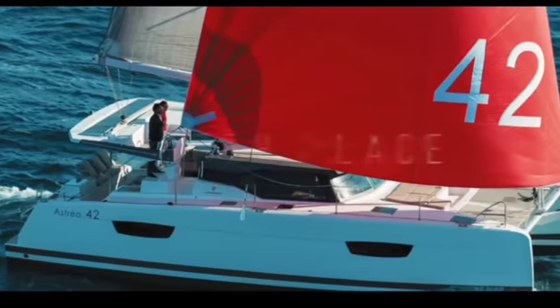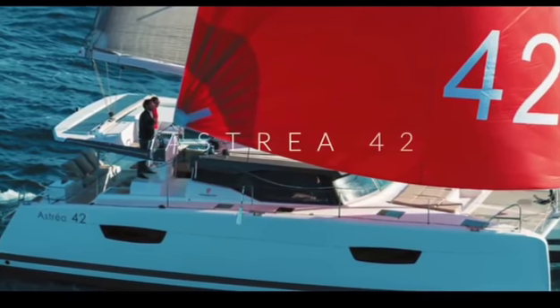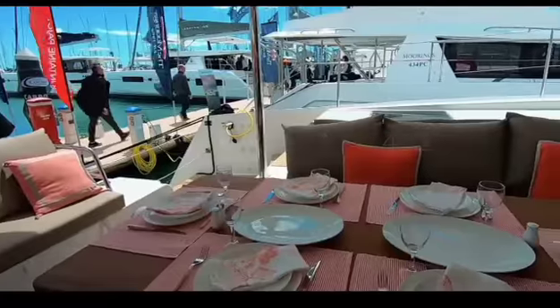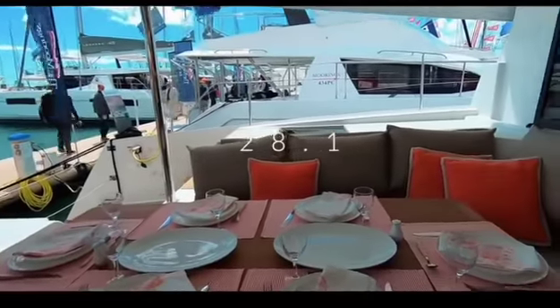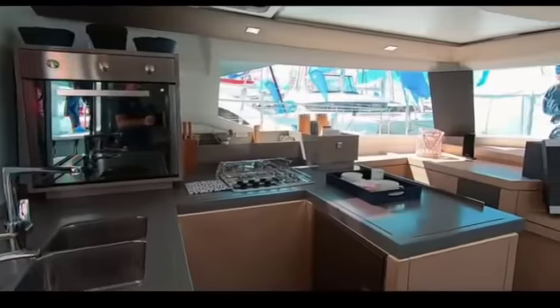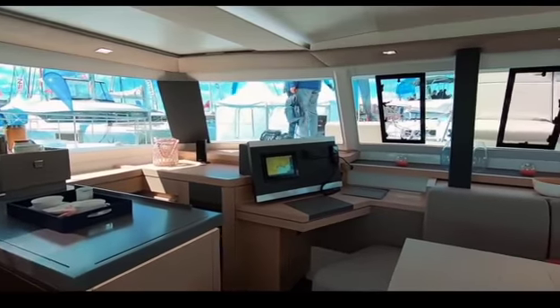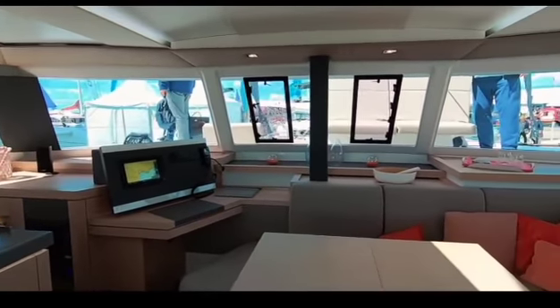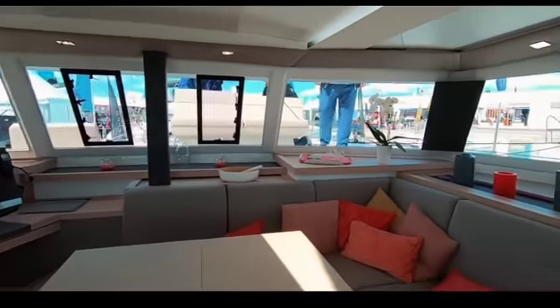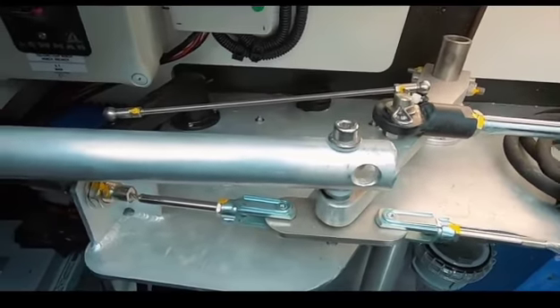Coming into 17th place is the Fontaine Pajot Astrea. This is a firm favourite with the charter market and there is no doubt it is a beautiful looking boat — 28.1 out of 50 as scored by you. But despite a light and airy interior, the options list seemed pretty high, and neither I nor you were impressed by the tie-rod steering system for an ocean-going boat. So for the Astrea 42: 17th place.